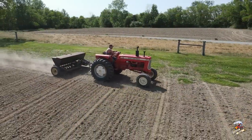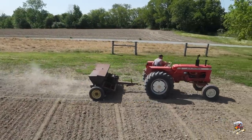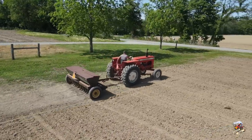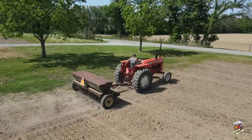The Allis-Chalmers D17 tractor was built in West Allis, Wisconsin from 1957 to 1967. The tractor you see here is a 1963. At the end of production in 1967, this tractor would have sold for around $5,400.